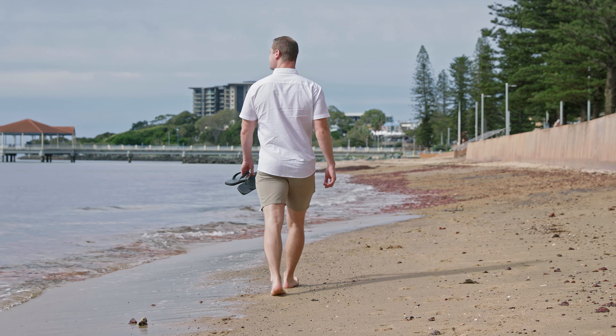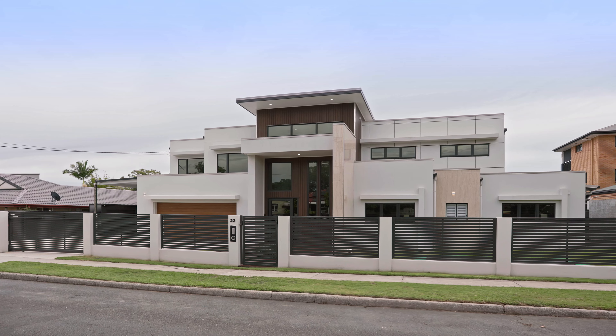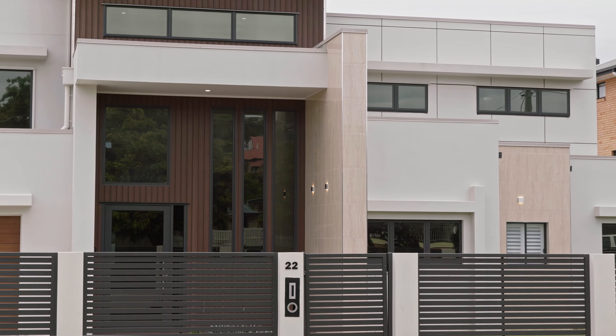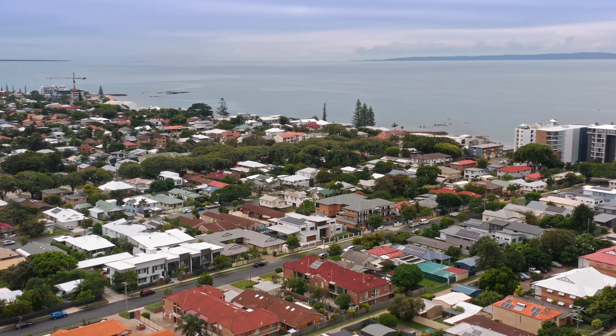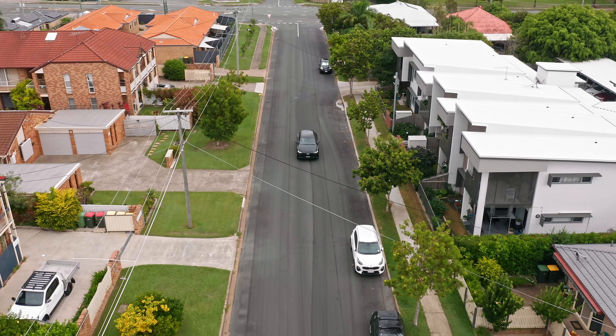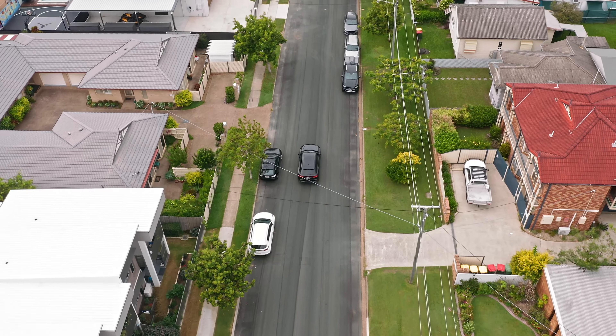Undeniably stylish and radiating opulence, this prestigious home of lavish proportions combines high-end modern inclusions and an exclusive location to present an unmissable opportunity. Come with me as we tour this dream executive home in the heart of Redcliffe.